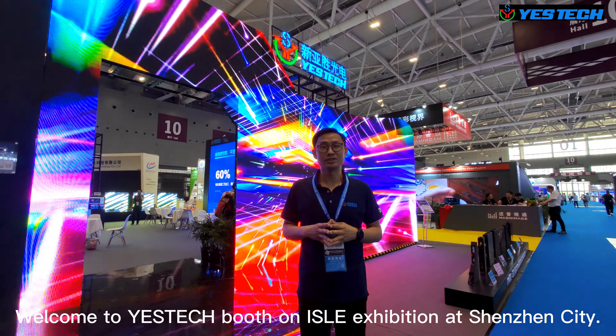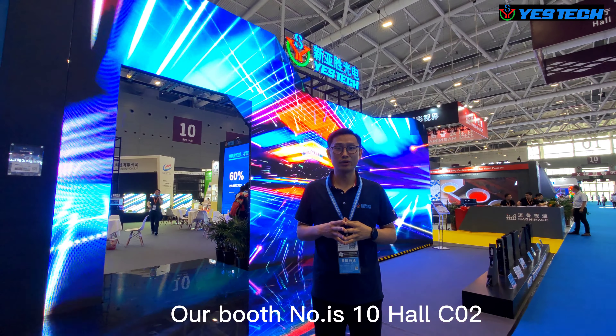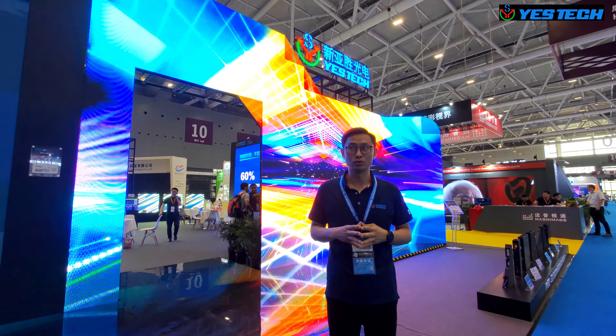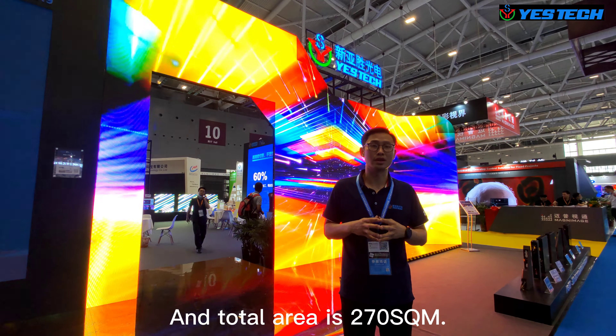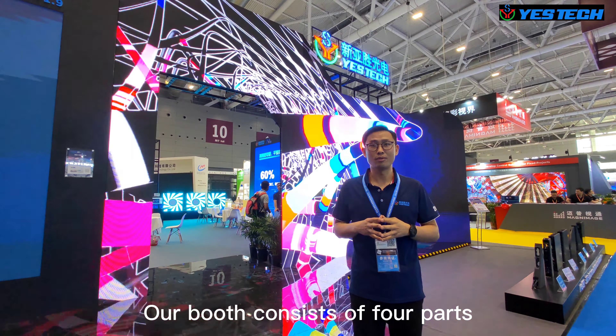Welcome to YASTECH booth at ISLE Exhibition in Shenzhen. Our booth number is 10-4-C-02 and the total area is 270 square meters. Our booth consists of four parts.